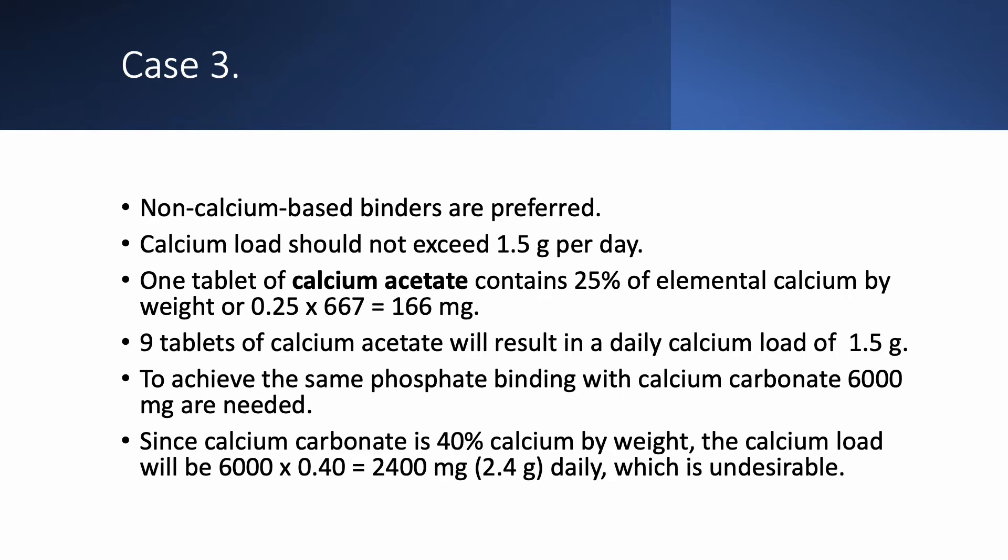If we want to use calcium carbonate and achieve the same binding, we would need 6,000 mg. But 6,000 mg of calcium carbonate contains 2.4 grams of calcium because it has 40% calcium by weight. This is undesirable and unacceptable, especially the younger the patient — the more careful you have to be with giving them calcium.